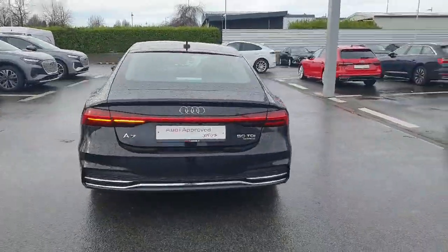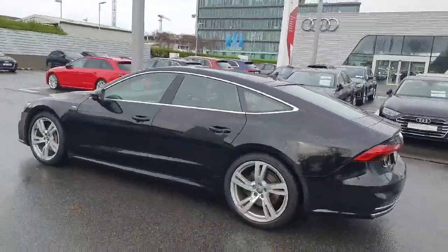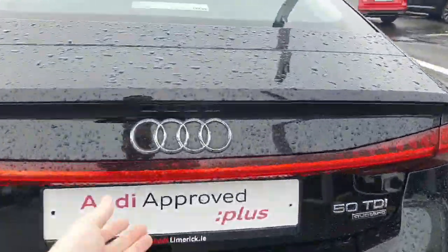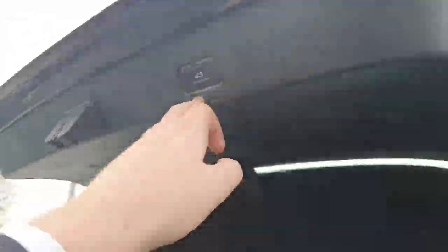This car comes with a light show when it is unlocked — both front and rear lights will do a show as you unlock the car. This car will come with a 12 month Audi approved plus warranty. There's an electric tailgate leading into a massive boot space in the A7 — very practical — and just one touch close.